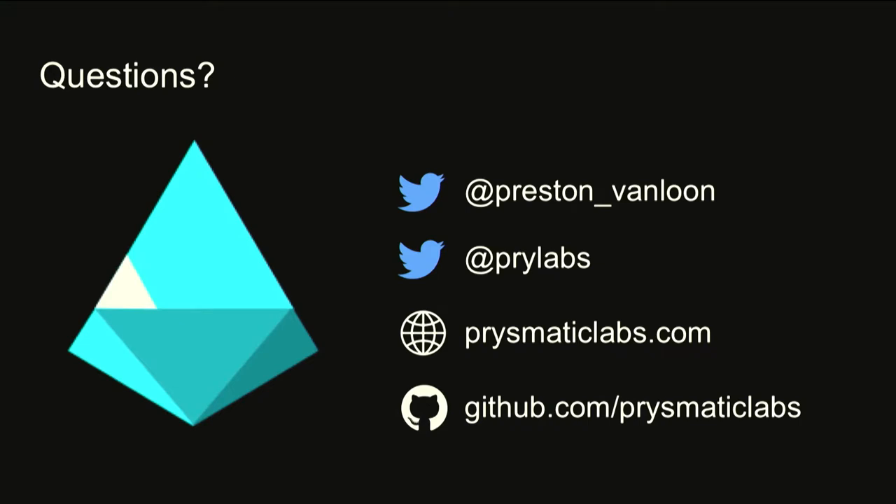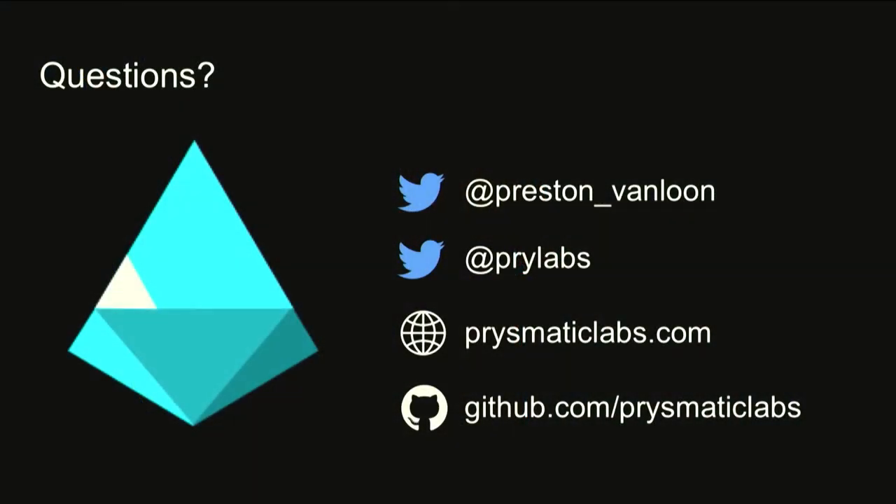If you'd like to learn more, check out our website at prismaticlabs.com or our GitHub. If you have questions, we have this foam microphone ball I can throw. If you'd like to meet with us afterwards, we're all wearing Prismatic Labs shirts, or you can reach us on Twitter.